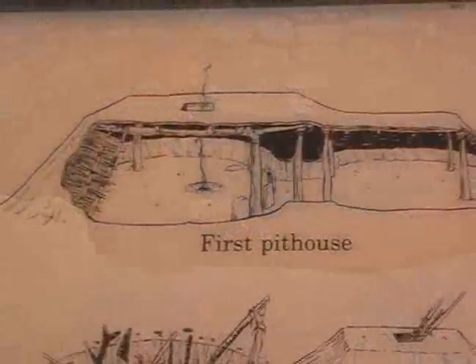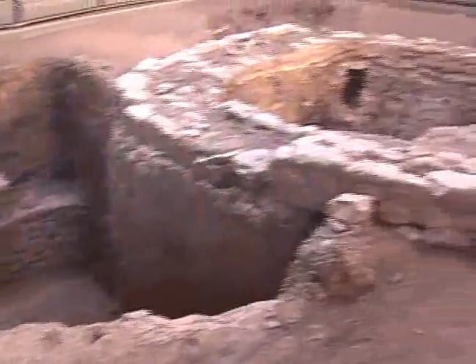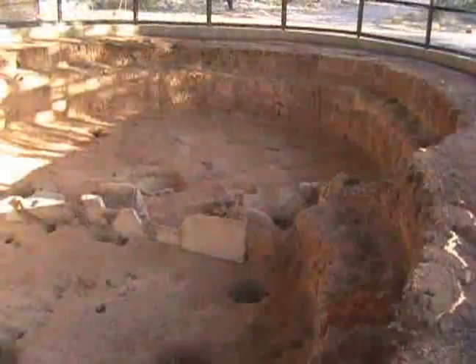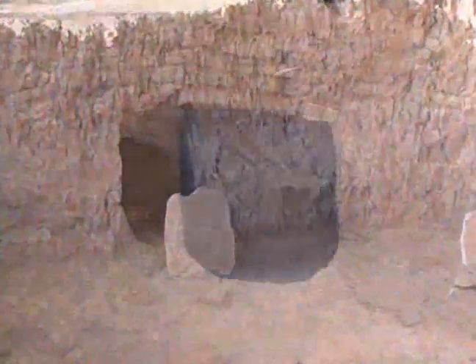The pit house represents the beginning of the construction era for the pueblos, a Spanish word for village dwellers. The dwellings were simple in design and effective with space. The square living room sunk a few feet into the ground, offering protection and insulation from the harsh canyon weather.